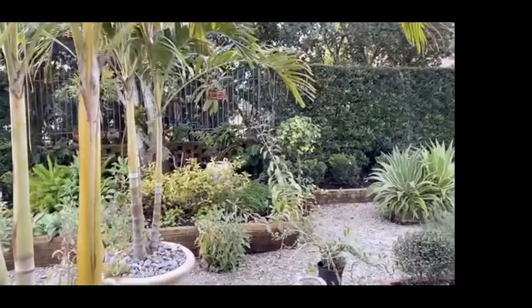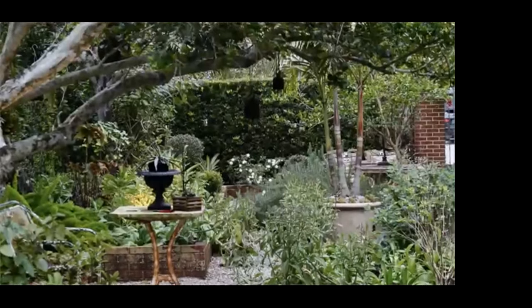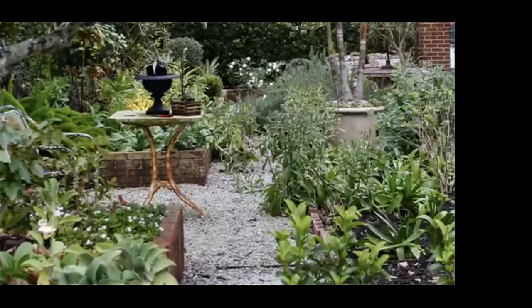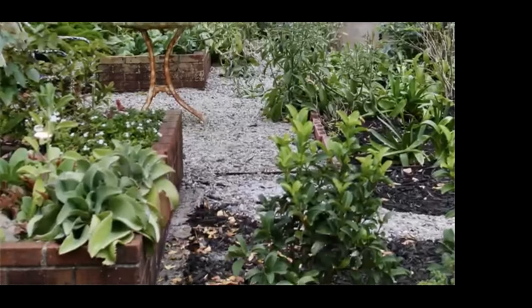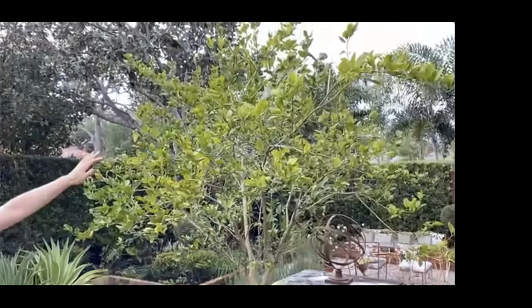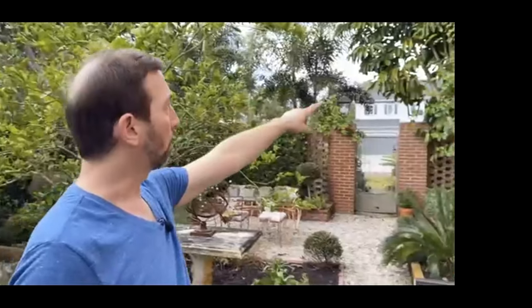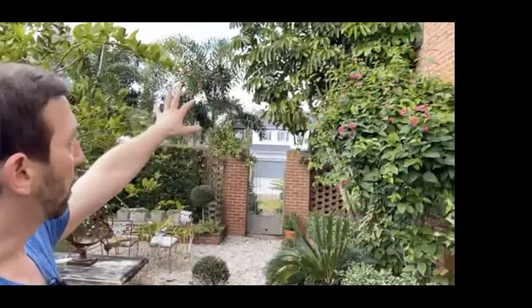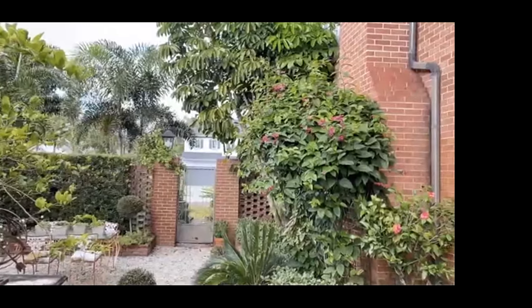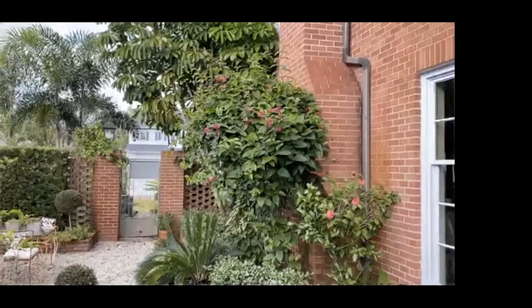We've got lots of low-level brush coverage that they can hop around and pick weeds and seeds off of the ground. We've got taller trees for them to be able to roost in, and we've got even taller vines and much taller trees as well. Birds require lots of different levels of foliage that they can roost in and feel very safe, away from predators.